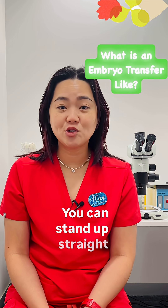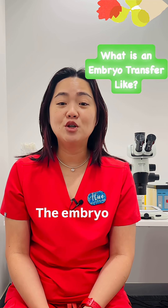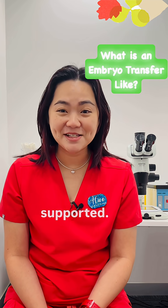You can stand up straight away, you can go to the toilet, you can cough, you can sneeze, or you can jump up and down. The embryo will not fall out. The most important part after embryo transfer is to stay relaxed and supported.